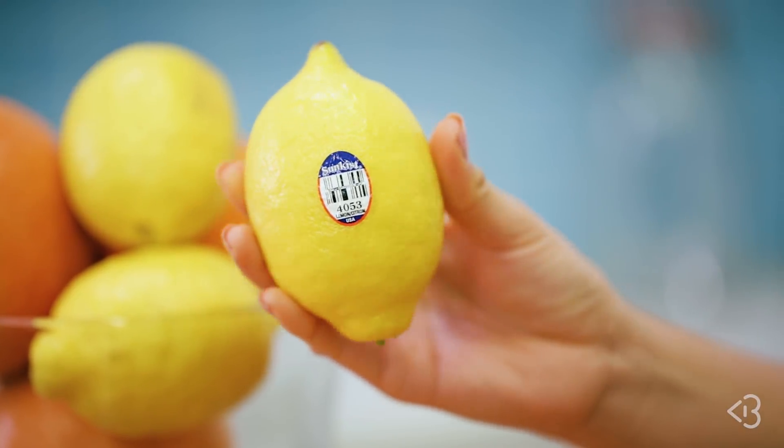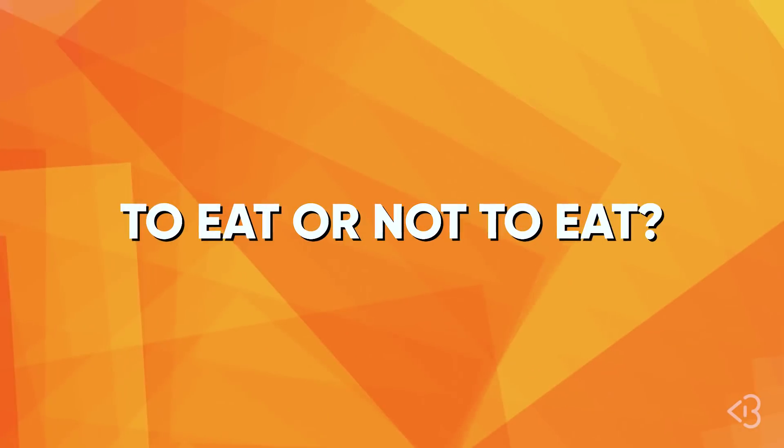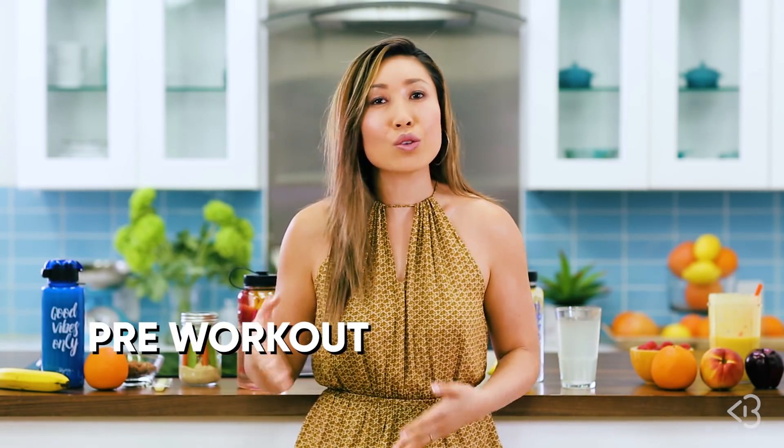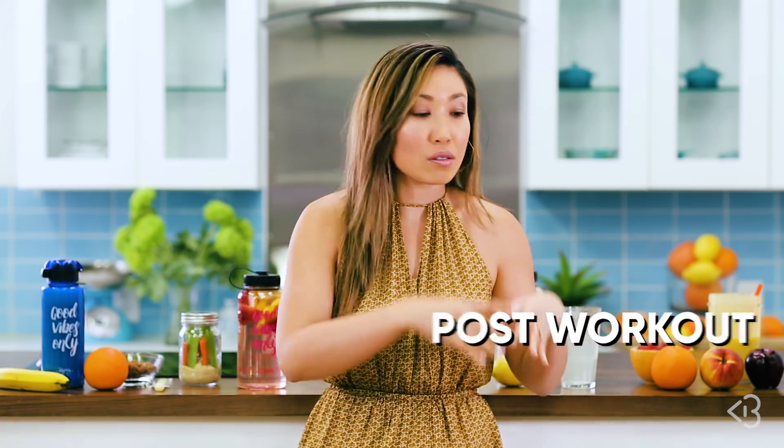Huge shout out to Sunkist — I am so excited that they have partnered with me on this video. So let's get to the basics of what pre and post workout nutrition is. It's actually not really hard, don't let all the big mumbo jumbo words scare you. Basically, pre-workout nutrition is to fuel you up for your workout, whereas post-workout nutrition is supposed to repair your muscles. Literally, that is it.